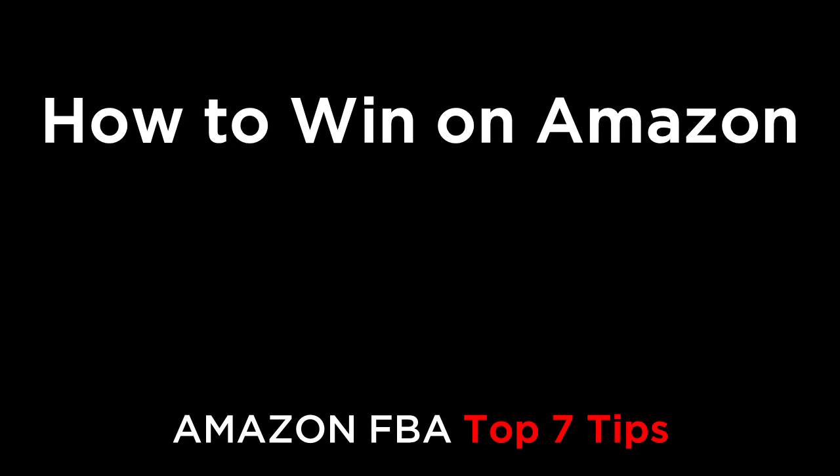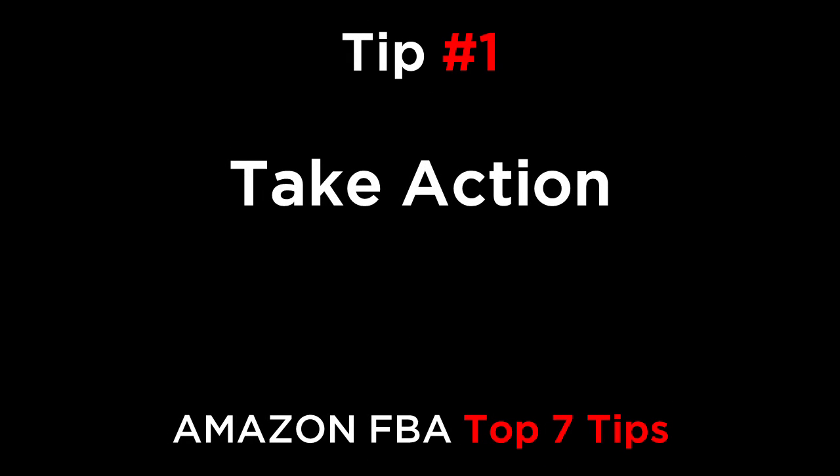Hi everyone. In this episode, we're going to cover the top seven tips for winning on Amazon. Tip number one: take action.